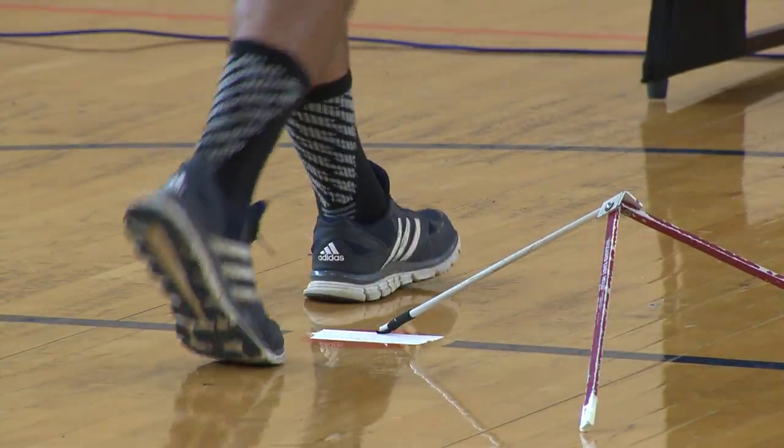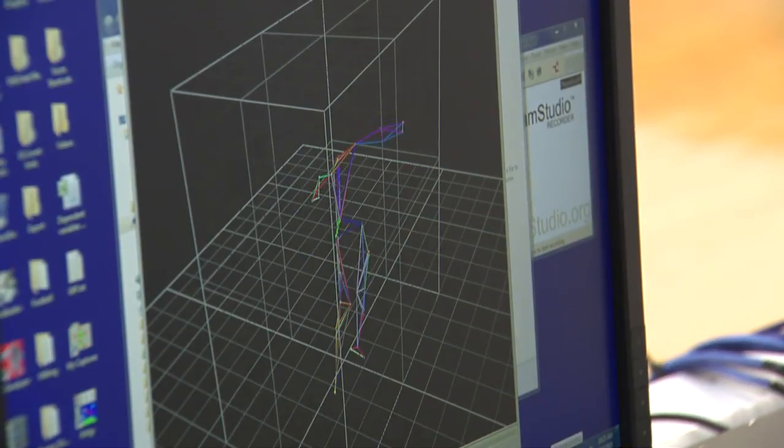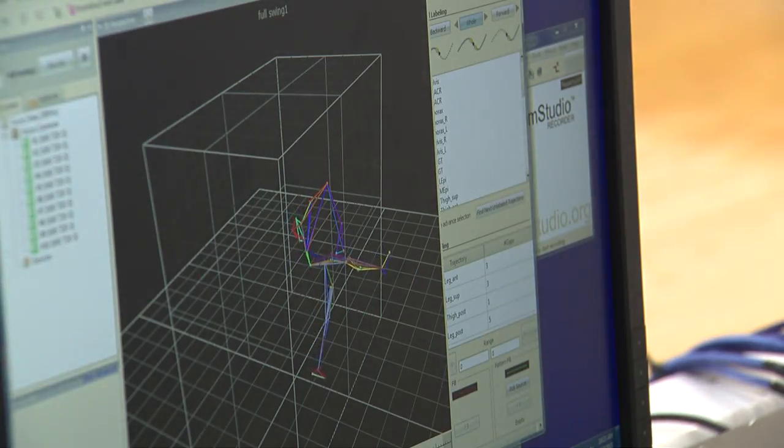As for the reasoning behind the simulator: we noticed that there were a few kickers out there who had some rough seasons, and we wanted to figure out a way to improve their performance. What we're doing today is gathering the kicking motion to analyze it in order to optimize performance and prevent injury in other kickers.